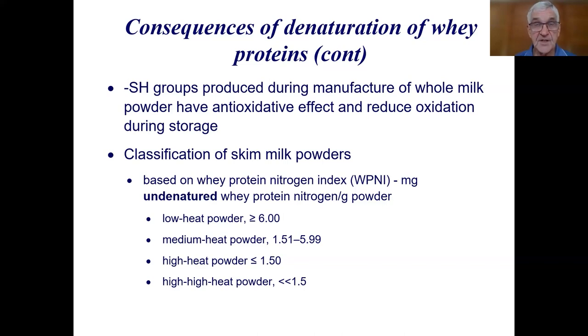Whole milk powder is produced under the same conditions as medium heat skim milk powder because the higher heating conditions produce sulfhydryl compounds that have an antioxidant effect, reducing oxidation of fat during storage. Skim milk powders are classified according to the amount of undenatured whey protein (WPNI): low heat powder has more than 6 mg per gram of powder, through to much less than 1.5 mg per gram for high-high heat powder.